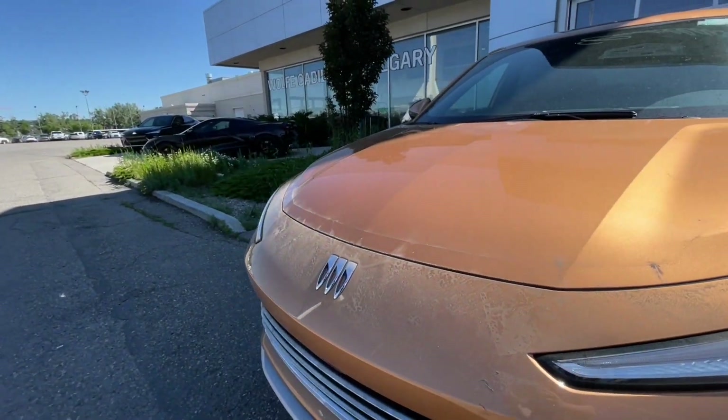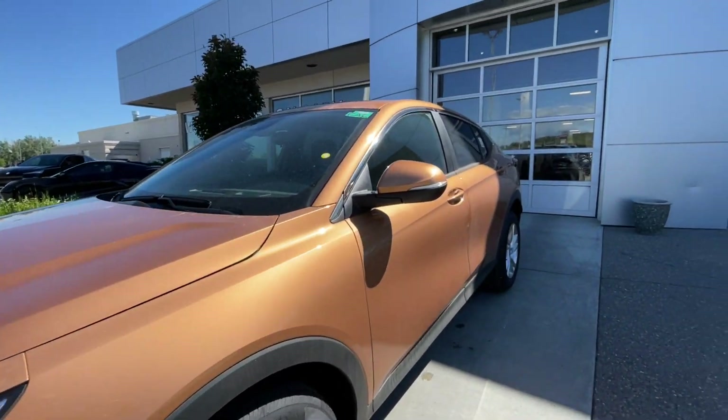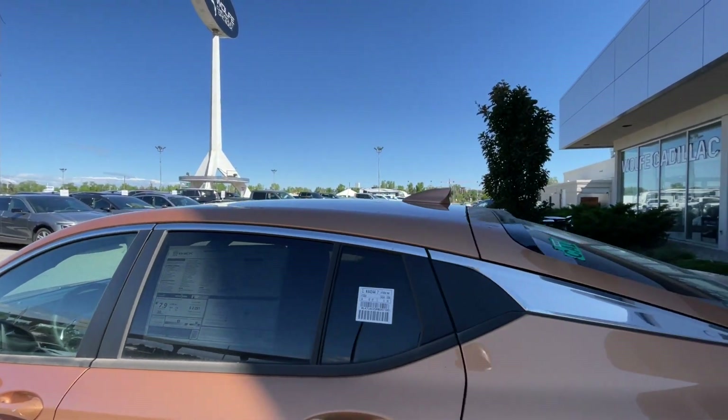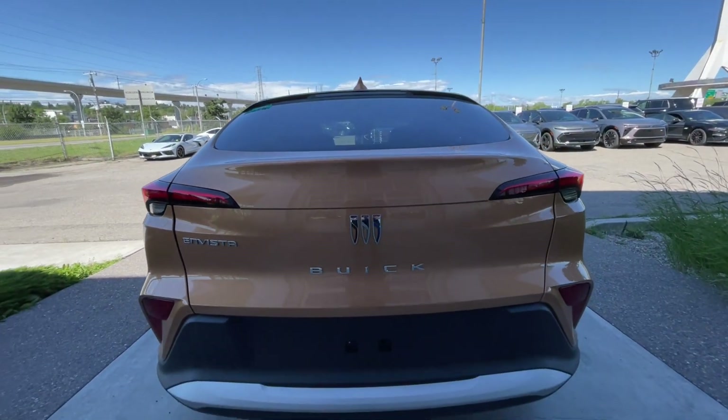Around the front of the vehicle, there's a Buick badge in the center of the SUV, LED daytime running lights and headlights. Back down to the side of the vehicle, this SUV is remote start-equipped and has keyless entry. Rear-tinted privacy windows with chrome trim along the top. At the back of the vehicle, we have the Invista name, Buick logo and lettering, both found here on the hatch.